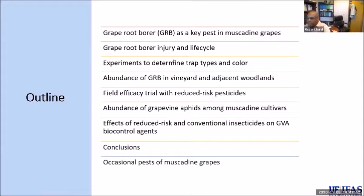Good afternoon. I'm Oscar Liburd, a professor in the entomology department. I've been with IFAS for almost 20 years, working on all of the fruits and some of the vegetables — blueberries, grapes, blackberries, strawberries, and quite a few vegetable crops.